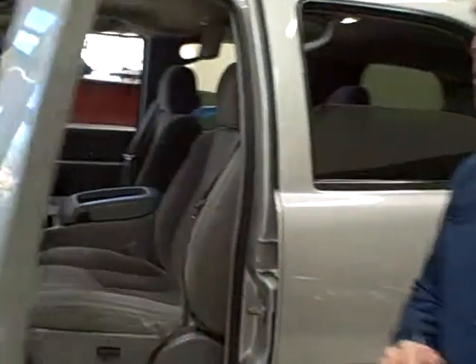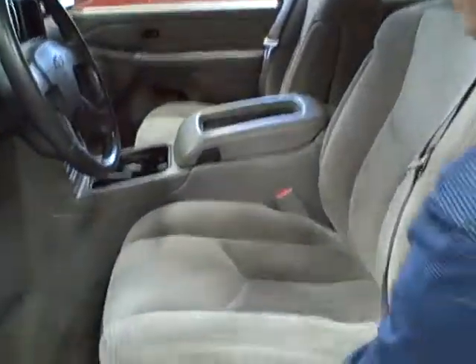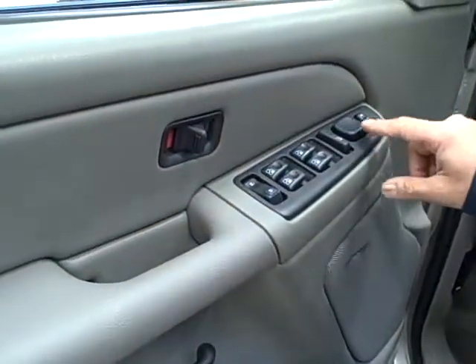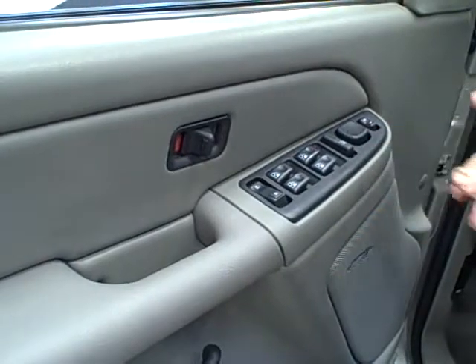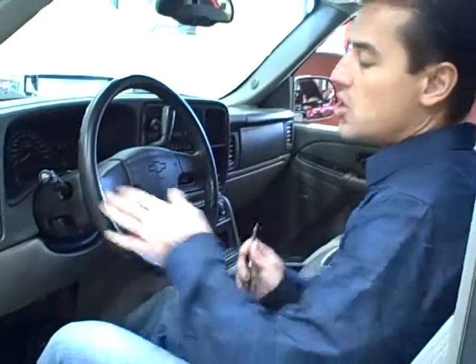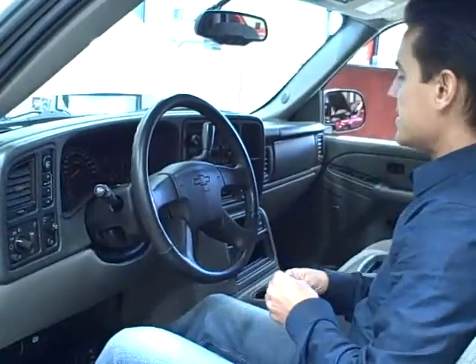The interior has plenty of space. It does have a power driver's seat and plenty of power accessories with one-touch power windows, power mirrors, and power locks. It does also have your four-wheel and two-wheel drive buttons here on the side.